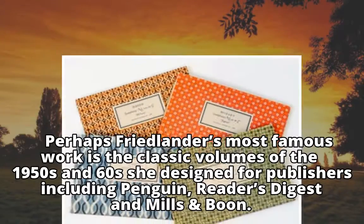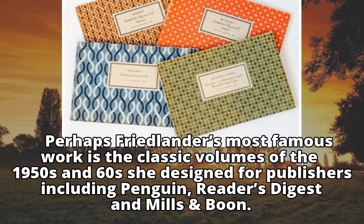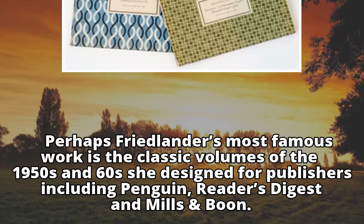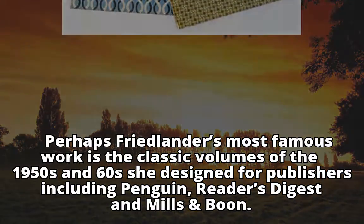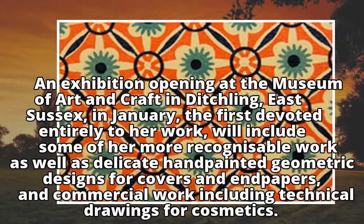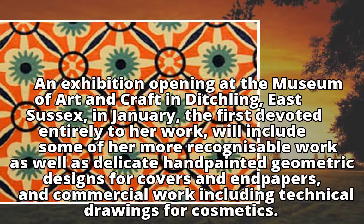Perhaps Friedlander's most famous work is the classic volumes of the 1950s and 60s she designed for publishers including Penguin, Reader's Digest and Mills and Boon. An exhibition opening at the Museum of Art and Craft in Ditchling, East Sussex, in January is the first devoted entirely to her work.